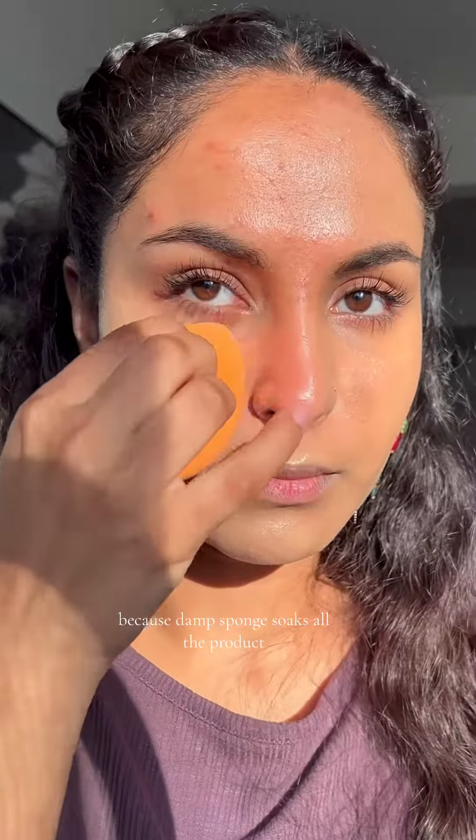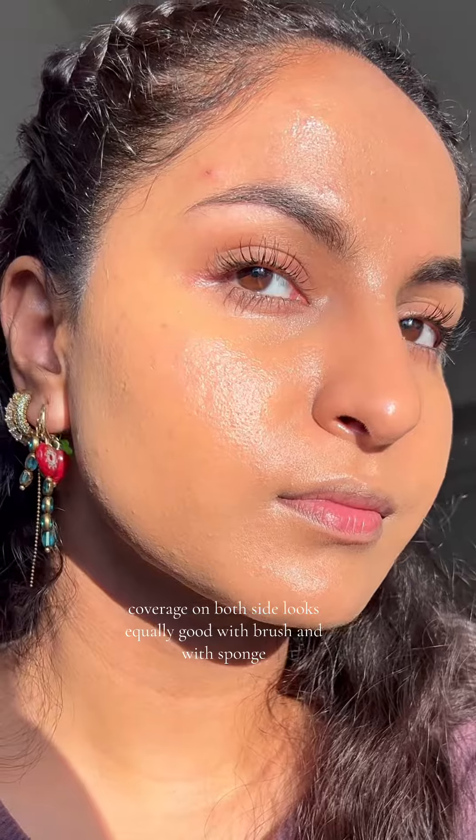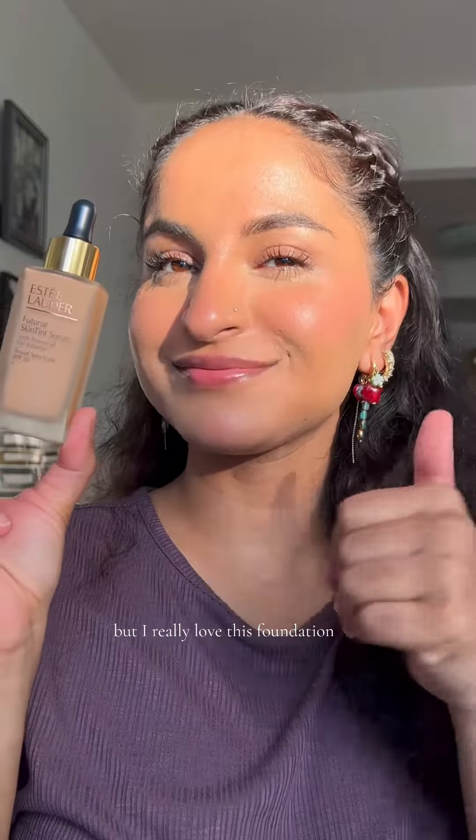If a full-coverage foundation gives you very light coverage when you use a damp sponge because the damp sponge soaks up the product, this foundation stays up to eight hours on your skin without being greasy. Coverage on both sides looks equally good with brush and with sponge — I was really impressed with that. For reference, I have extremely dry, sensitive, and acne-prone skin, but I really love this foundation.